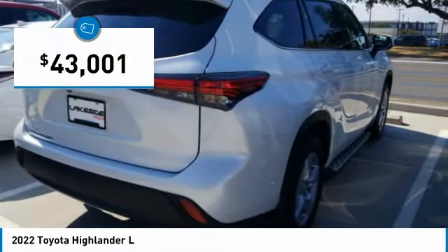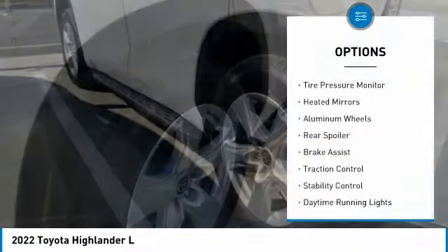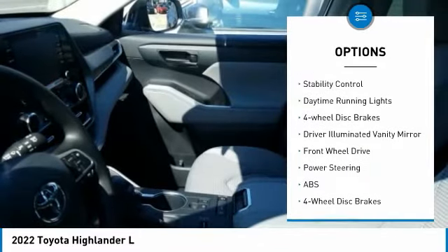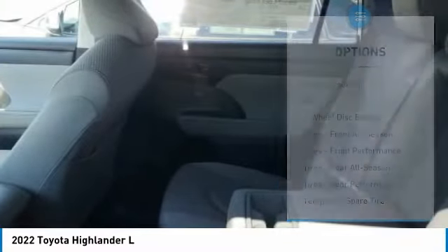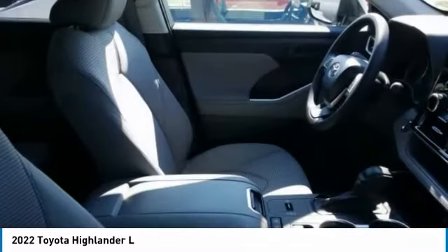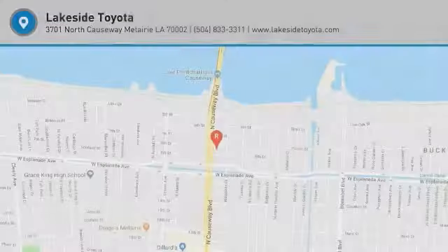Priced below $45,000, here are some of this vehicle's great options: tire pressure monitor, heated mirrors, aluminum wheels, rear spoiler, brake assist, traction control, stability control, daytime running lights, four-wheel disc brakes, and driver illuminated vanity mirror. This isn't just a vehicle, it's an experience — so stop in for a test drive today.